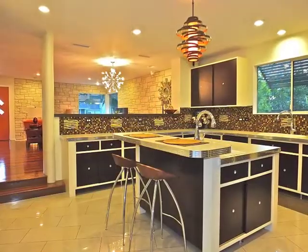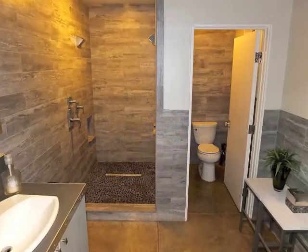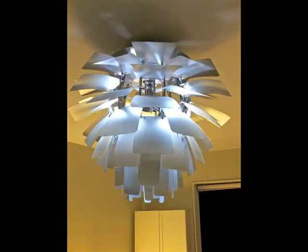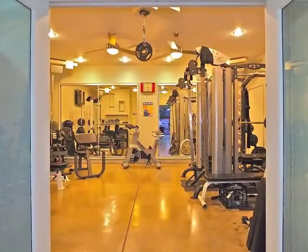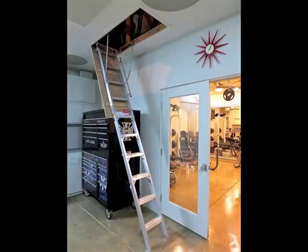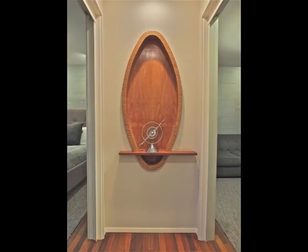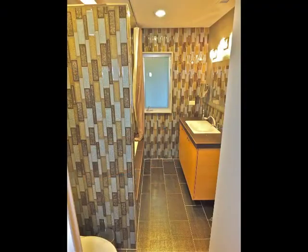Also downstairs is the guest bathroom, a distinctive office, and an amazing garage complex including a gym, plus access to tremendous storage. Every inch of this home is virtually a piece of artwork.